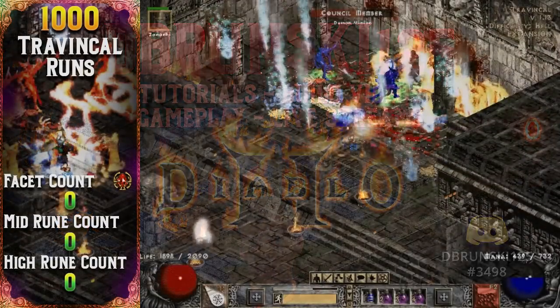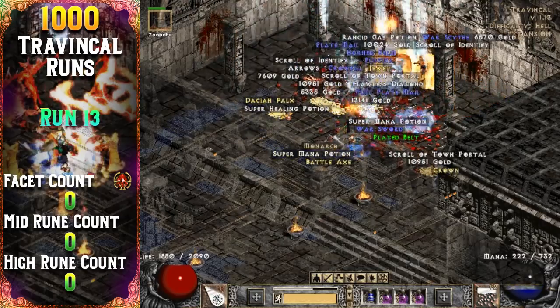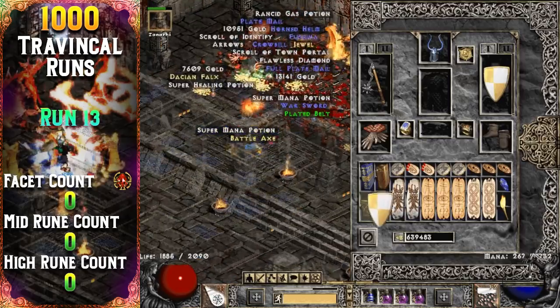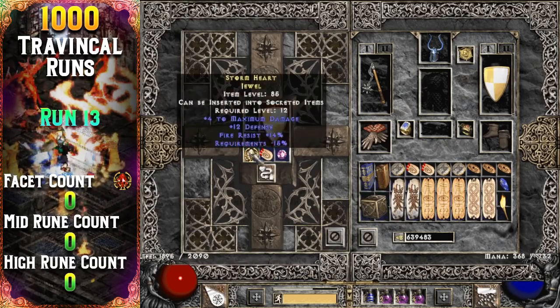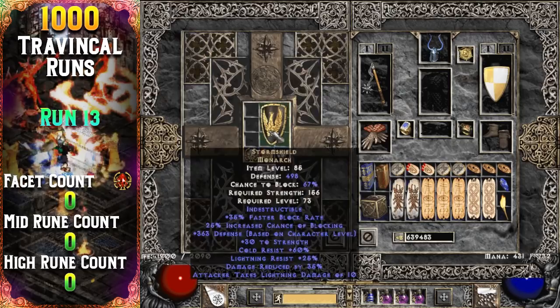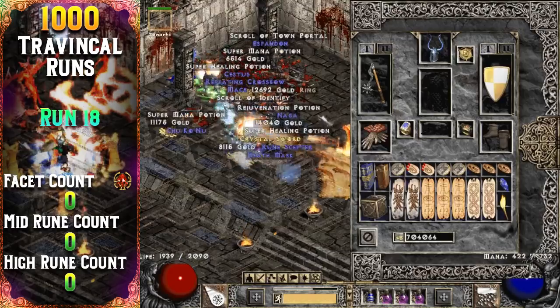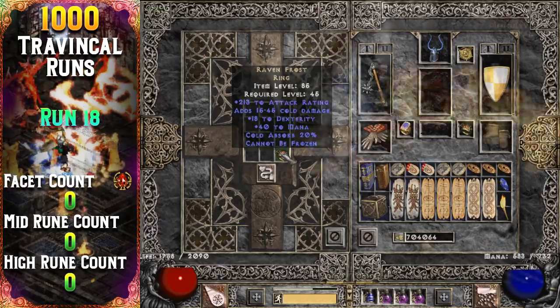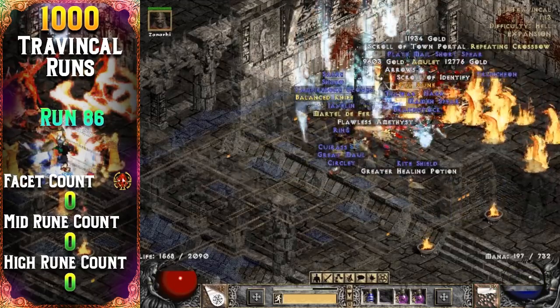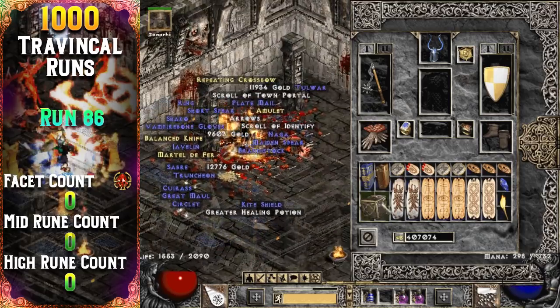The drops start off pretty quickly into this 1000-run project. On run 13 I dropped my first unique — it's a Monarch, which is Storm Shield. Followed by my first unique ring five runs later, which rolled Ravenfrost. My first mid rune drops from the High Council on run number 86 — my first Pul rune.